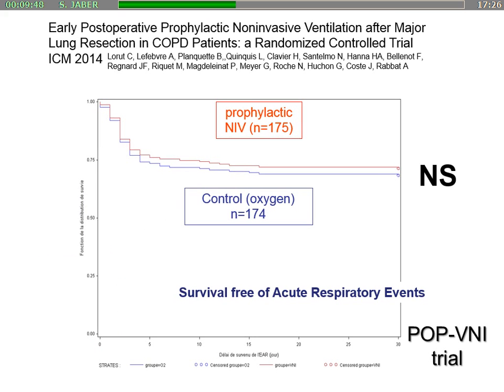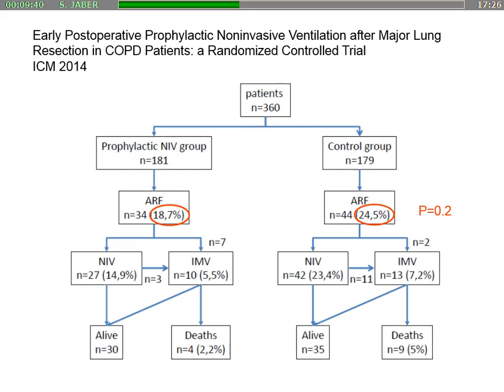However, in a study using NIV as prophylactic, the authors reported a negative study but a trend toward decreased acute respiratory failure in the early post-operative prophylactic NIV group. This means that probably, if you want to use it, you should select more specific patients.